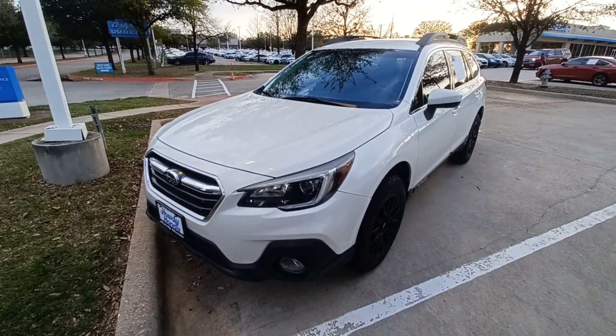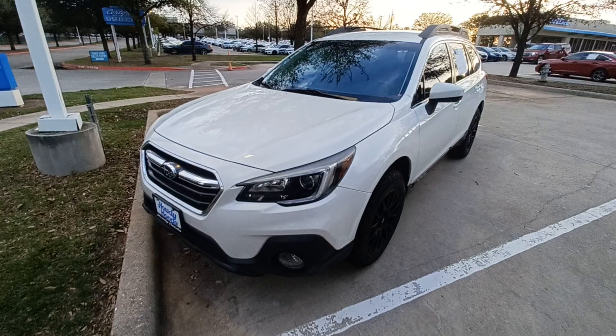This is Jason down at Howdy Honda, and this is my 2018 Subaru Outback.